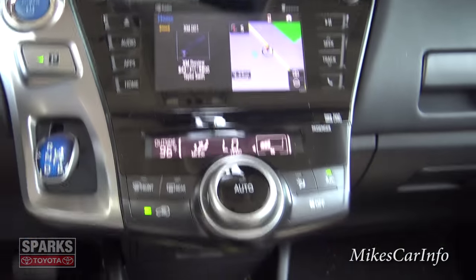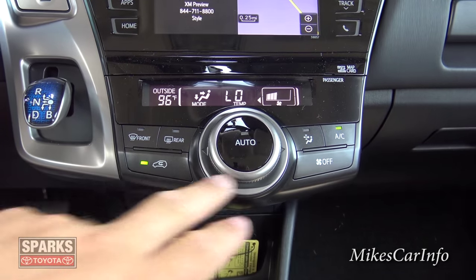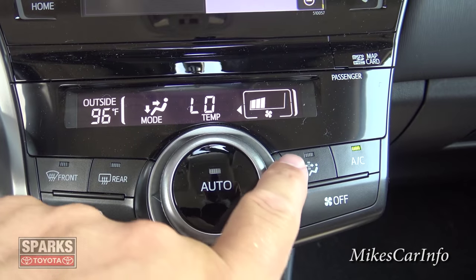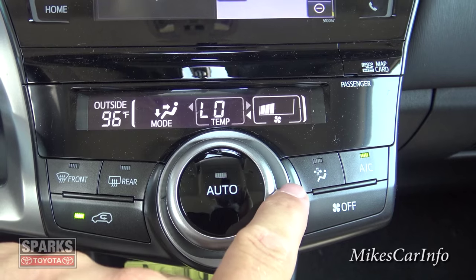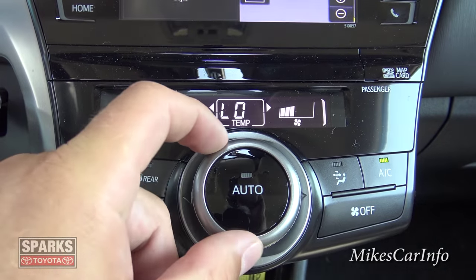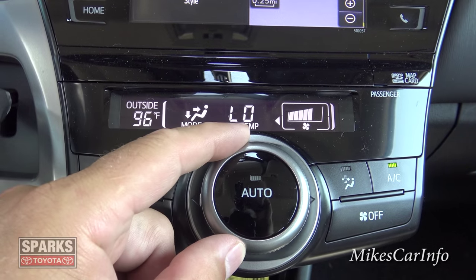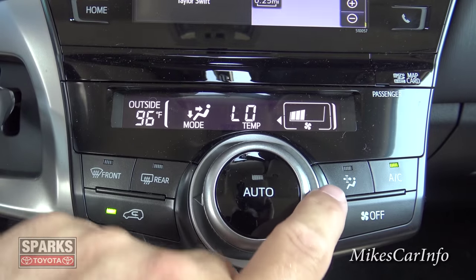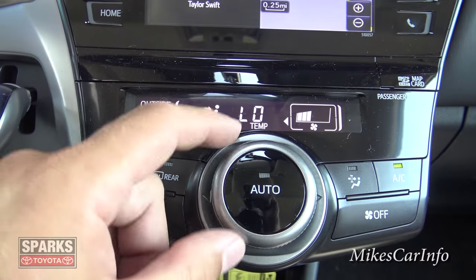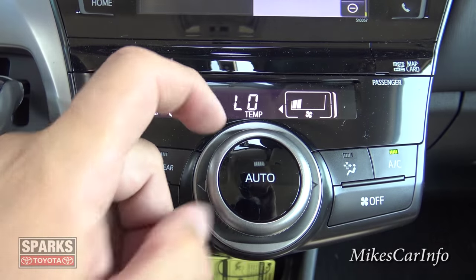Your climate control is down here. There are buttons around the outside and a display with a dial. You push left and right to choose a setting — for example temperature — then use the dial to adjust it. The dial does different things depending on which feature you've selected. You can recirculate the air, use your defrosters, turn it off, or turn on the air conditioning.